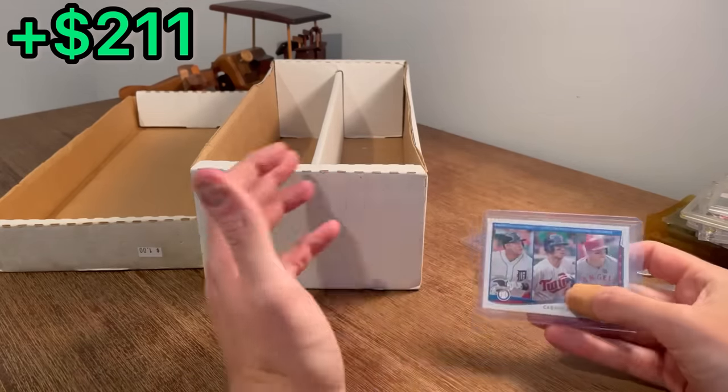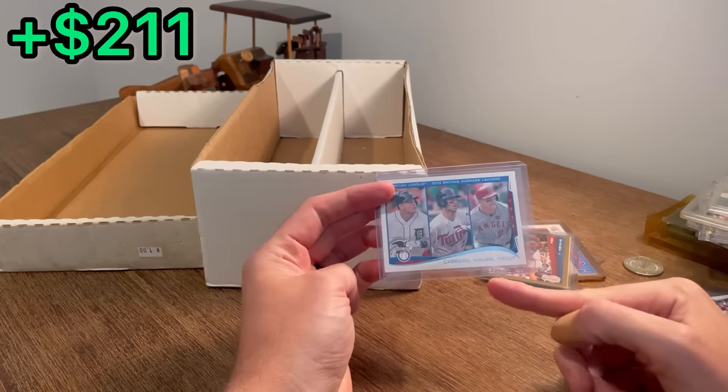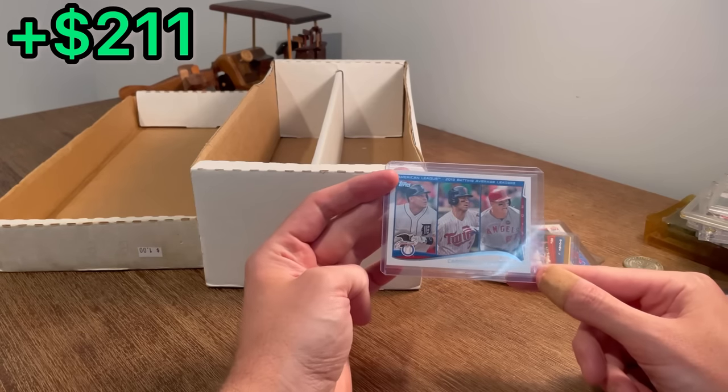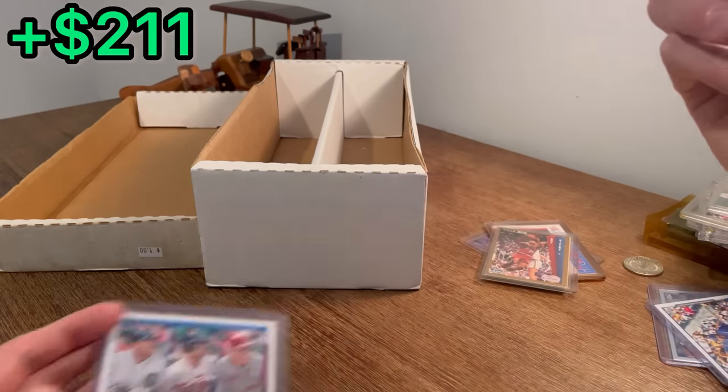I really do appreciate all of your ongoing support on the channel, it really does mean a lot to me. I wanted to give away this Miguel Cabrera, Joe Mauer, Mike Trout 2013 American League Leaders card as the last Easter egg in today's video. Thank you all so much for watching to the very end. We'll see you next time. Peace.